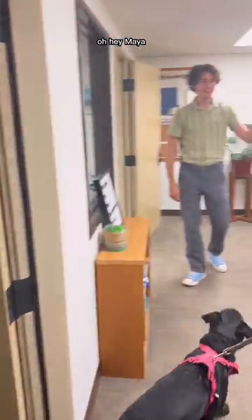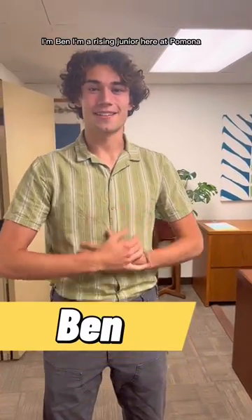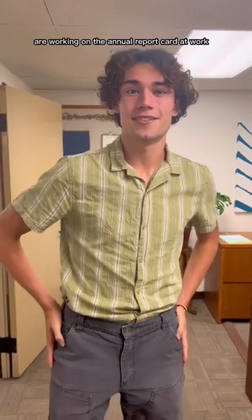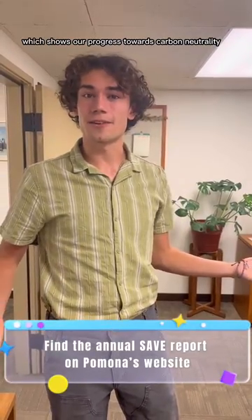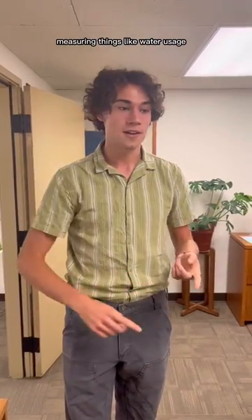Oh hey Ben. Oh hey Maya. Hey guys, welcome in. I'm Ben. I'm a rising junior here at Pomona and yeah over the summer us interns are working on the annual report, which shows our progress towards carbon neutrality here at the college, measuring things like water usage, energy usage, waste management, and building management.